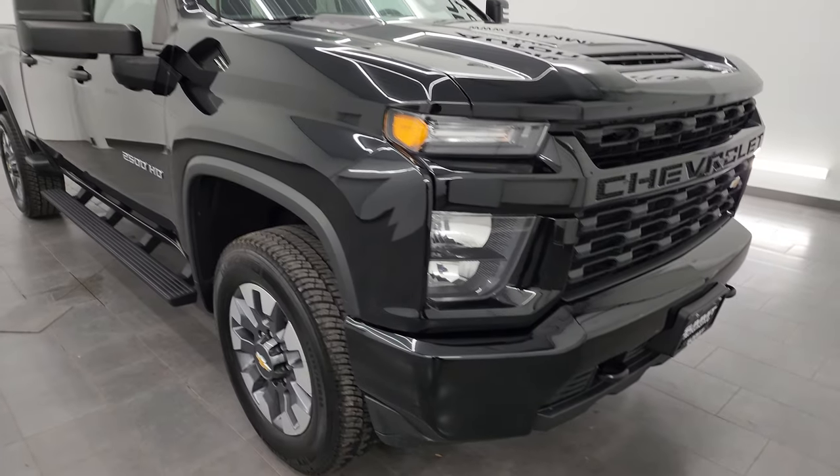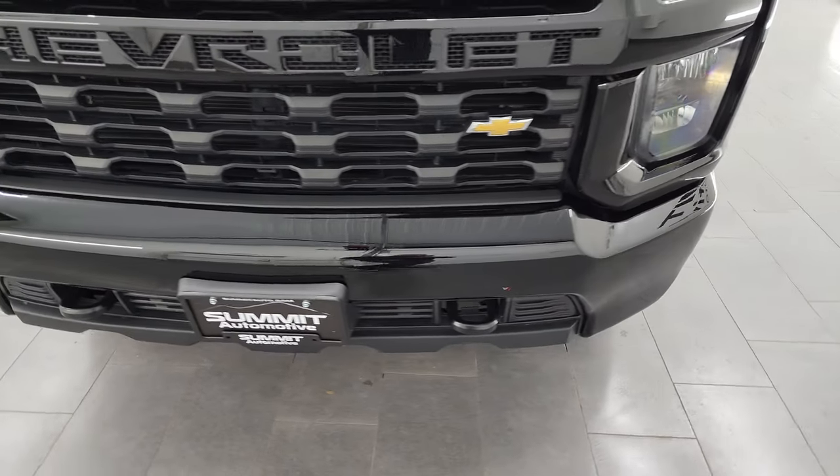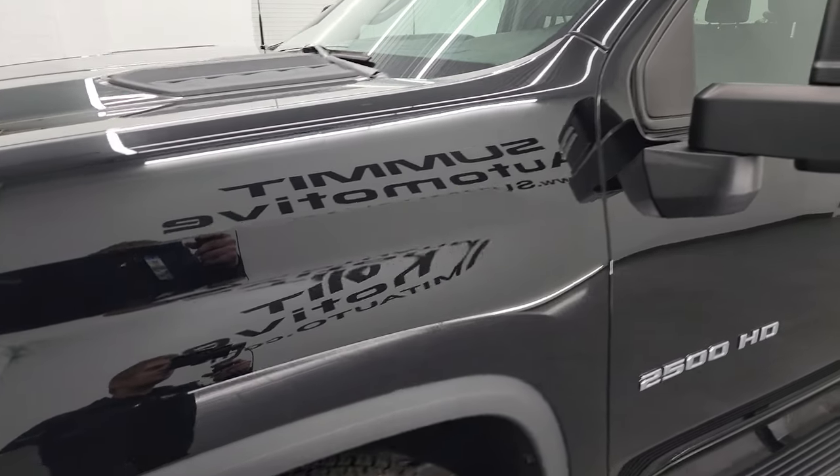I'm going to go all the way around in this video — inside, underneath, start it up, take a look under the hood — and just give you the most accurate representation that I can of the vehicle. I'll also go over all the options.